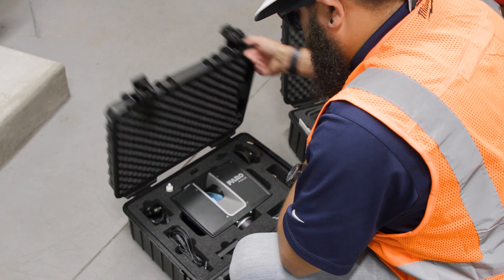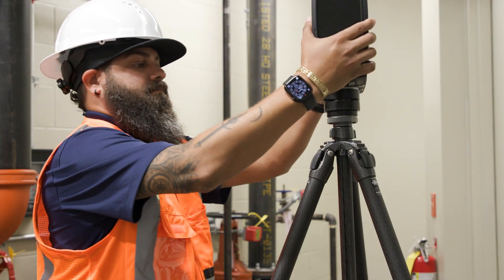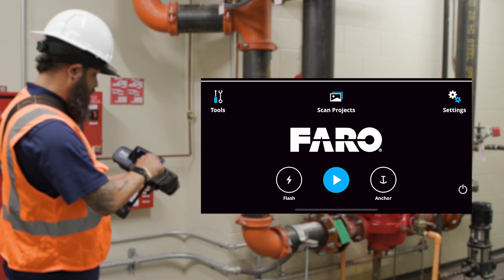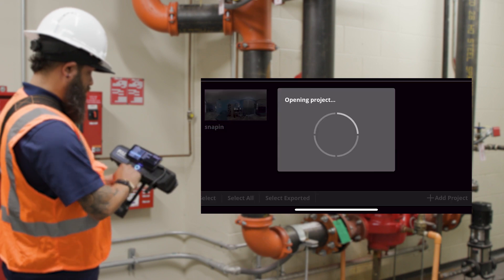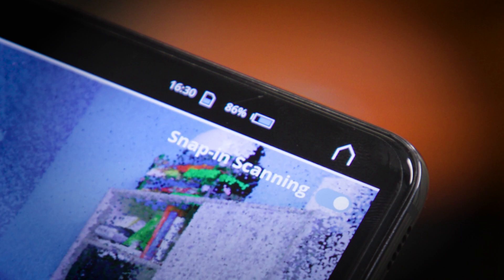The Ferro 3D Reality Capture Ecosystem provides the tools and features to save time, eliminate multiple site visits and save money. Users can connect their handheld Freestyle 2 sensor to a Focus laser scanner so the two units work together, filling data voids while offering unprecedented on-site efficiency.